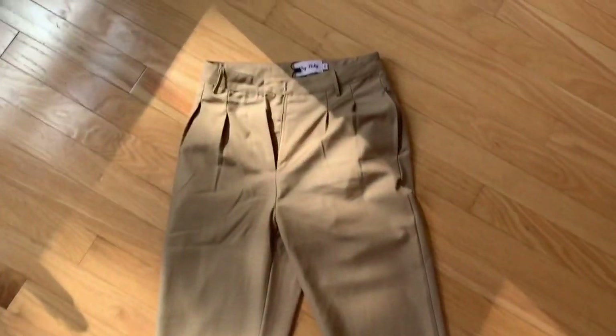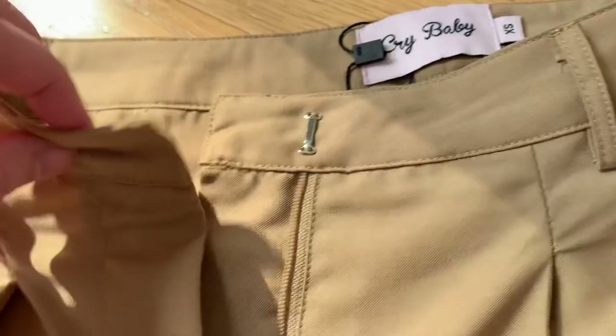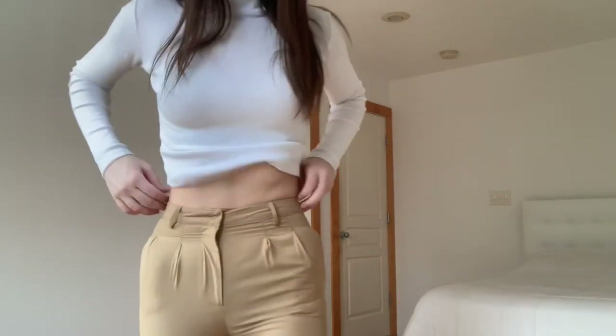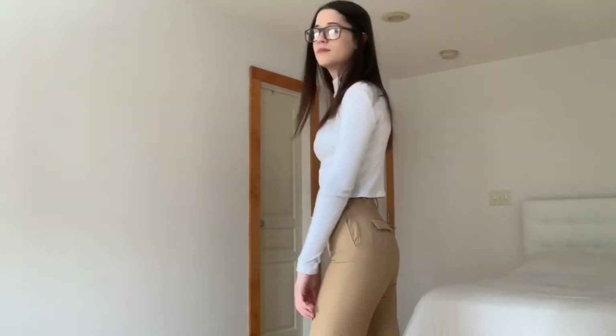I wanted to show you guys up close that the belt loops were a bit thin and the material felt a bit flimsy — not quite costume material, but really thin. I wish these pants were constructed a little bit better. As you can see it is very tight-fitting. I probably could have gotten a size up for these pants and it would have fixed every problem.